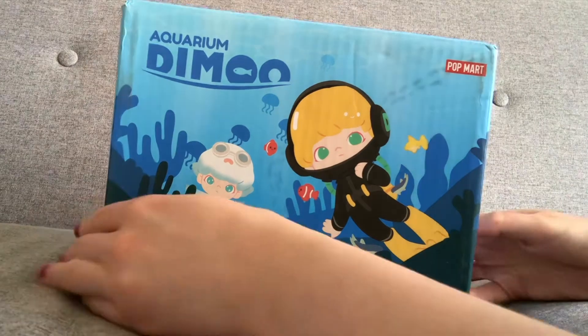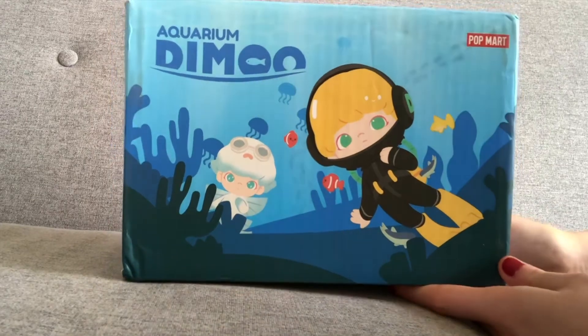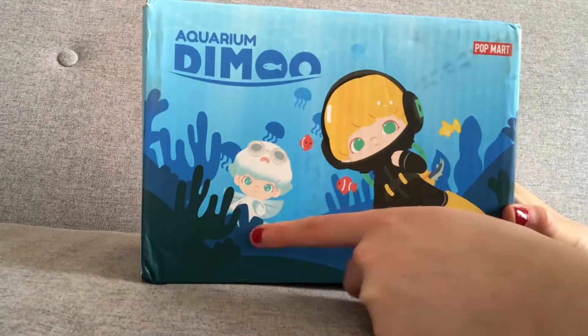Hello YouTube and welcome to another video. In this week's video I have a Popmart box. I'm excited to see what it looks like inside because the outside is very cute.